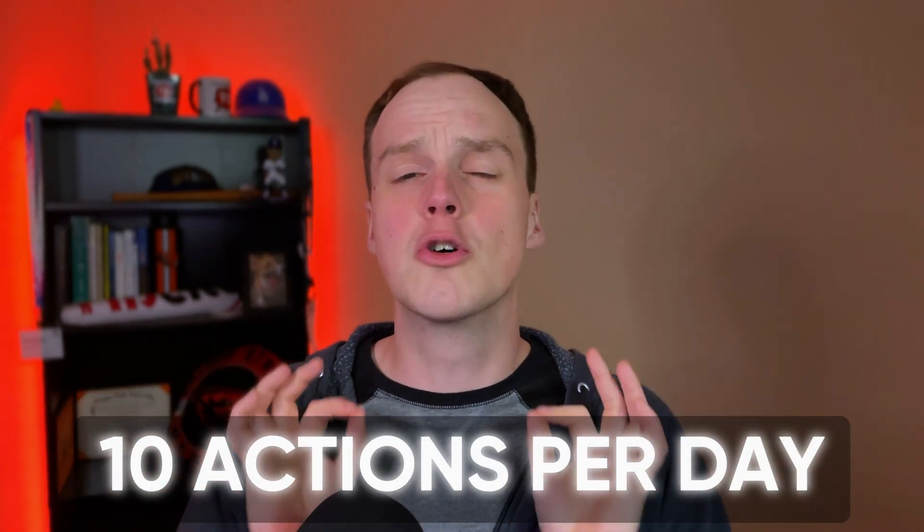Now, the tool we're going to use today is called SEMrush, and it's typically a paid tool, but you can get a free account and you get 10 actions per day. So be careful to not overuse those actions. I'm going to show you exactly what to do. We're just going to focus on getting your primary keyword today. So let's hop into SEMrush.